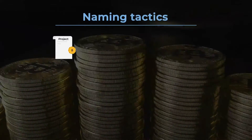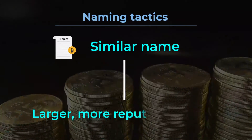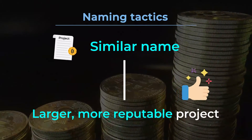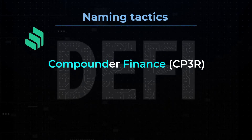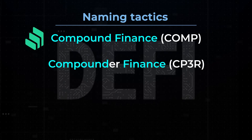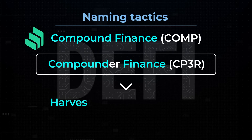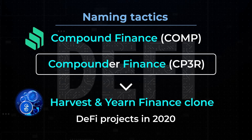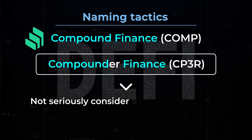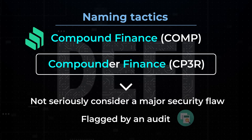Naming Tactics. Sometimes projects will use a similar name as a larger, more reputable project. There was a project named Compounder Finance CP3R, which is easily confused with Compound Finance Comp. CP3R was a harvest and yearn finance clone that looked just like other DeFi projects in 2020. This confusion could have caused investors to not seriously consider a major security flaw that was flagged by an audit.